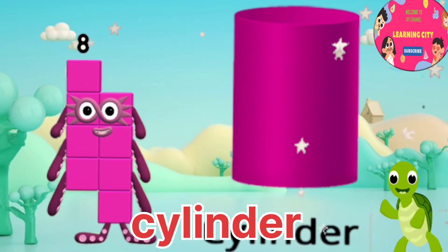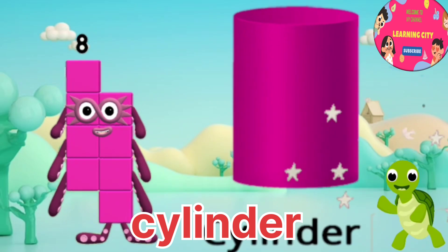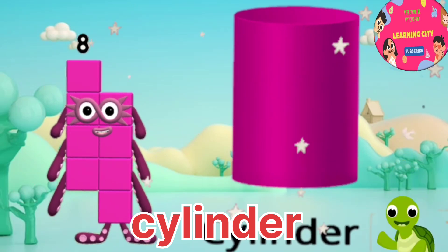I am number eight. This is a cylinder shape. Do you know what's its name? It's cylinder.